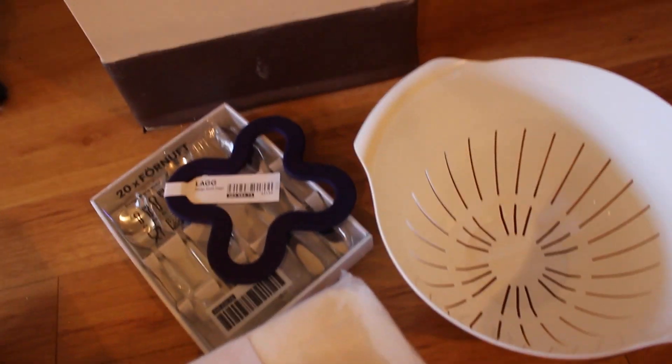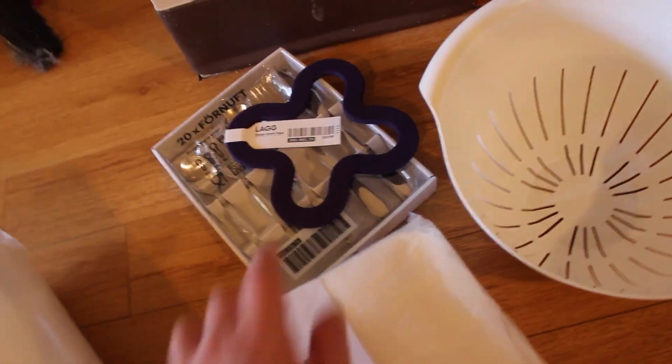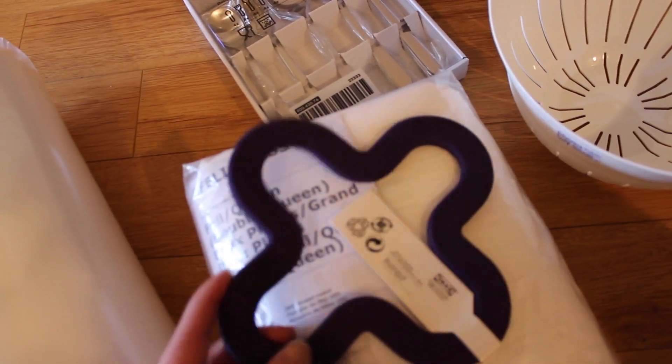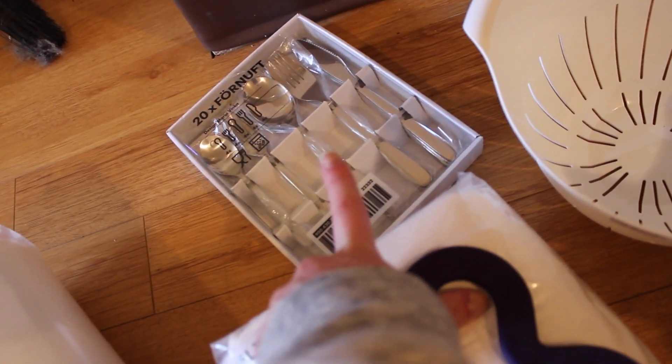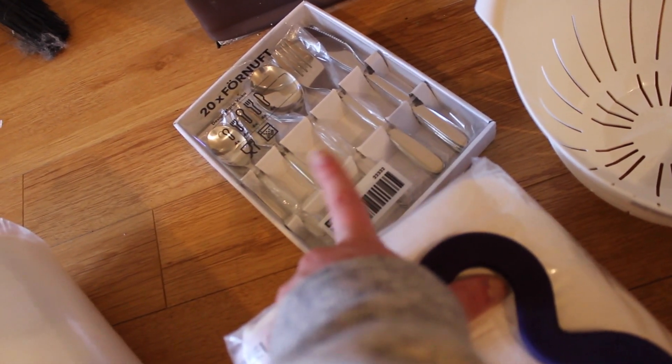I got a colander for like $2 because mine has really big holes — all my pasta falls through. And then I got a trivet — you put hot pots on it — it's purple, kind of coming up black on camera. I thought it would look cute on the stove. And then for $10 I got a 20-piece silverware set, because I lose all the baby forks and spoons. I don't know where they go.